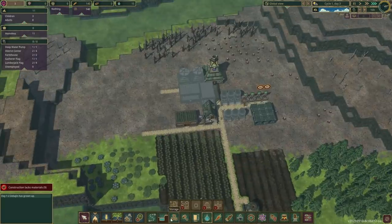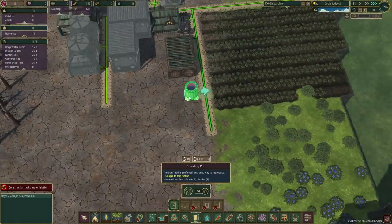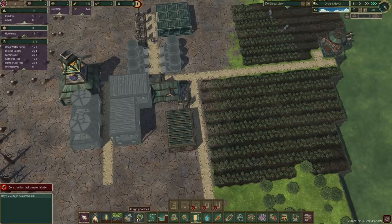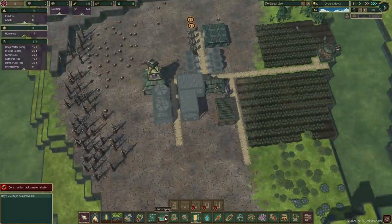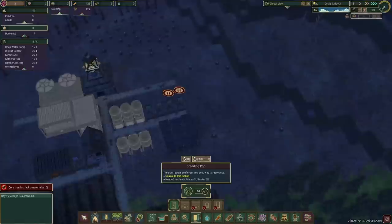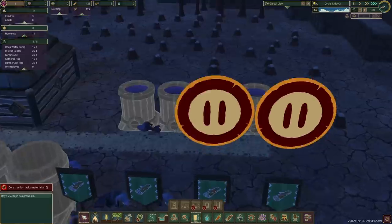I should probably make some of those baby pods. We're going to need baby beavers. I just want to see what these look like. Where should we put them? This area right here would be good. Three of them right there. What a little nursery zone. How many do I make? I'll make four. Even though we're probably going to need berries, I think it'll be fine.